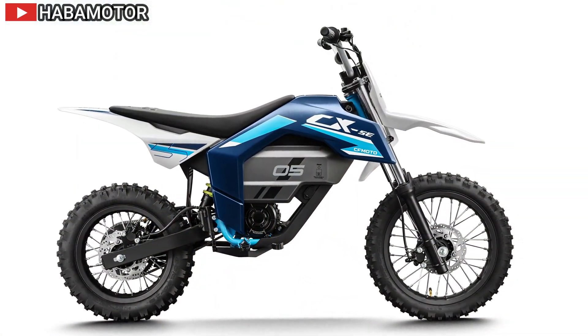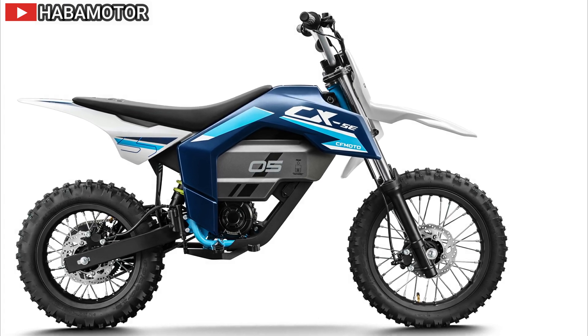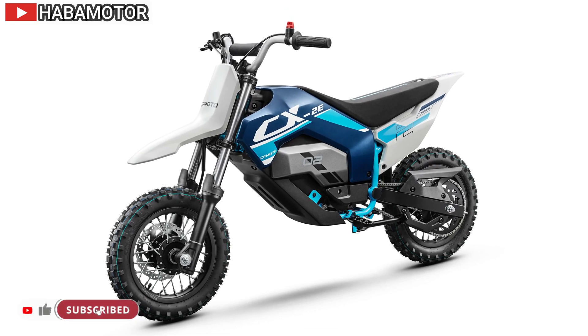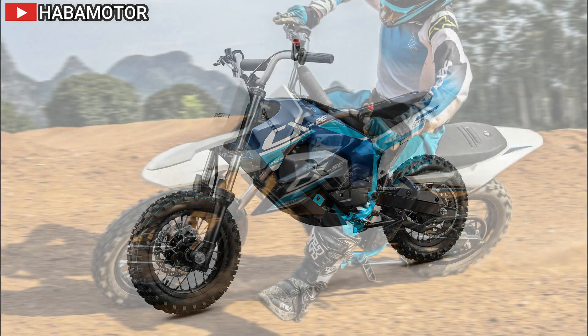The CX2E and CX5E will be available at KFMOTO dealers from July onwards. The confirmed UK pricing is £1,599 for the CX2E and £2,199 for the CX5E.